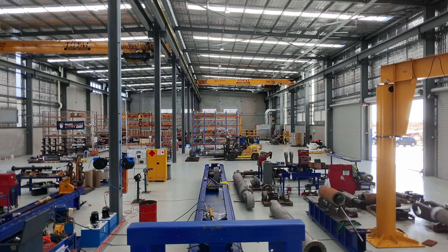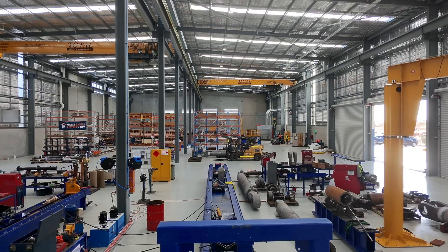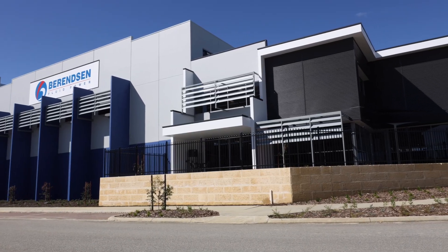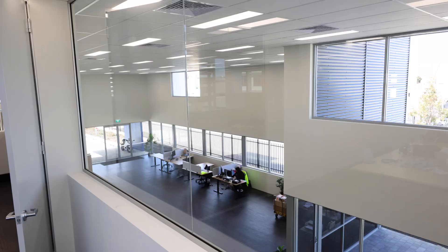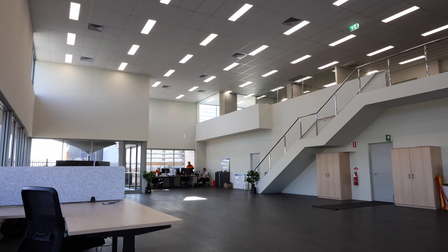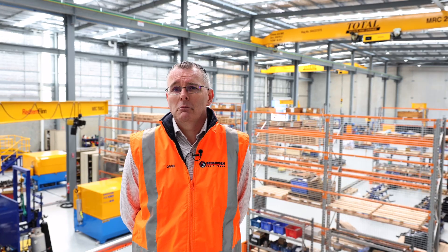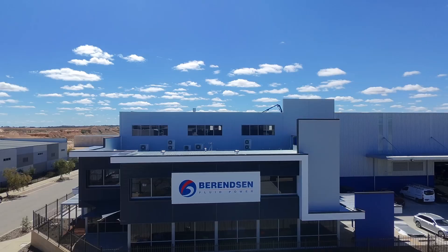The growth strategy for the group is to actually build capacity so we can service our customers a lot better, a lot more efficiently, and be more proactive in the marketplace to actually turn cylinders around faster for them. I think this should be the standard. Sometimes you've got to step out into the deep blue sea to take a bold step and get everyone to follow. We like to lead from the front — that's what we do.